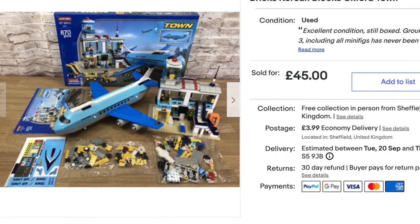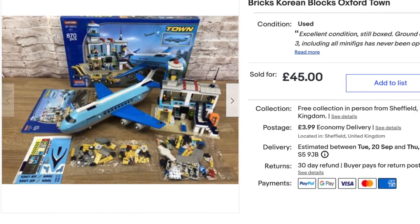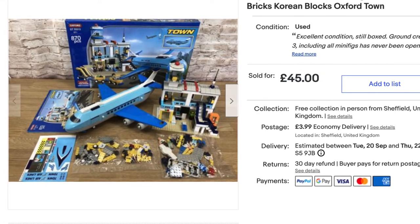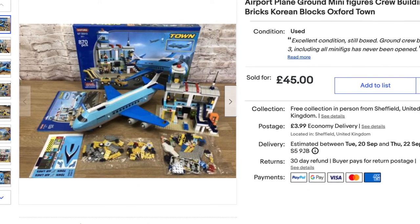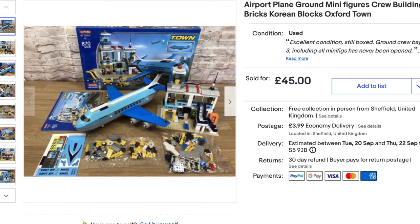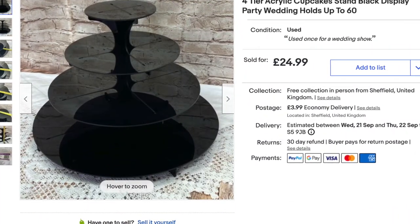I showed this one in a charity shop haul about a month ago. I really enjoyed building it — it was nice to get into some, I know it's not real Lego but Lego-ish stuff. I thought well there's hardly any of these around, so I put it on for 45 and it sold fairly quickly. I was really pleased with it.